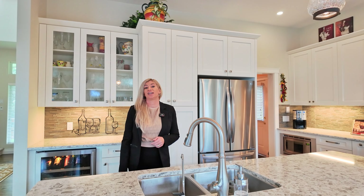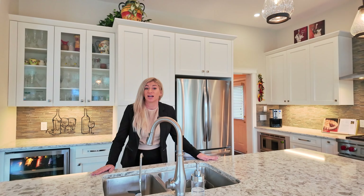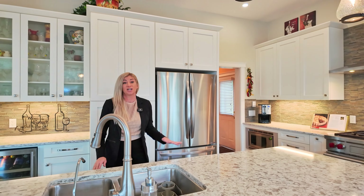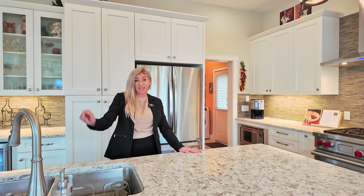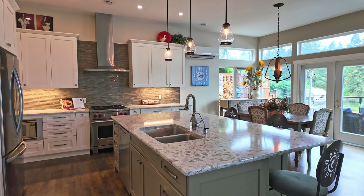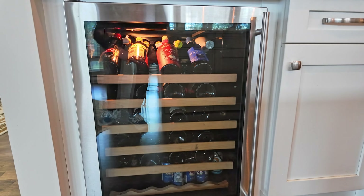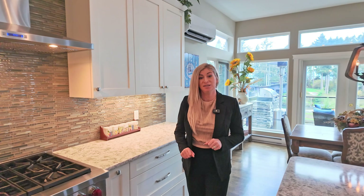And let's not forget the kitchen — a true centrepiece with high-end luxury featuring a granite countertop, a Wolf range and a large island for preparing meals, all while taking in the view. Whether you're cooking up dinner for family or hosting guests, this kitchen is made for it all.